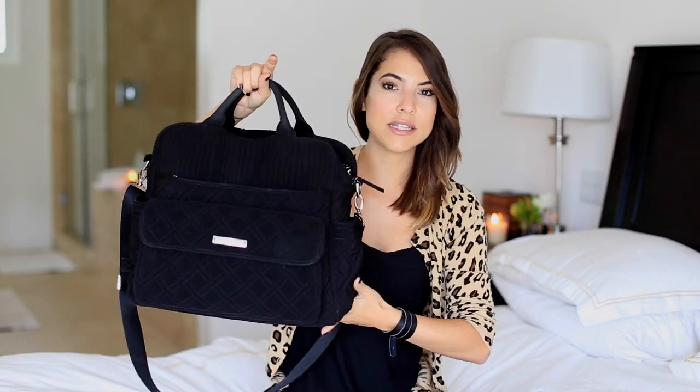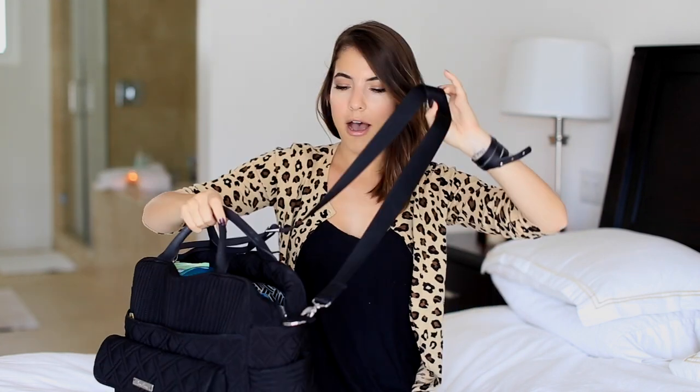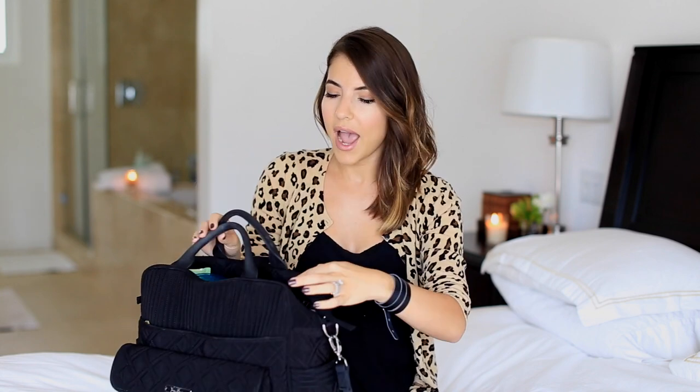Let's jump right into what's in my summer diaper bag. First and foremost, let's talk about the diaper bag itself, which I love. This is the Vera Bradley diaper bag - I got it a few months before I had my son Oliver. I love it because it kind of has a handbag vibe to it. You can hold it, it has a crossbody strap, and it's a convertible, so you can make it into a backpack, a crossbody, or hold it like a handbag. It has tons of pockets inside, it's solid black so my husband doesn't mind holding it, and it's held up really nice.